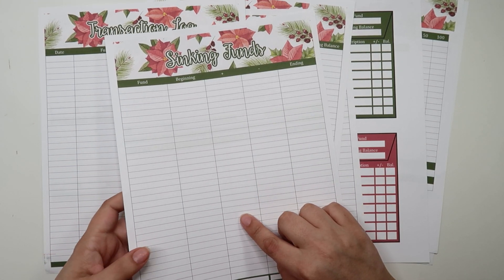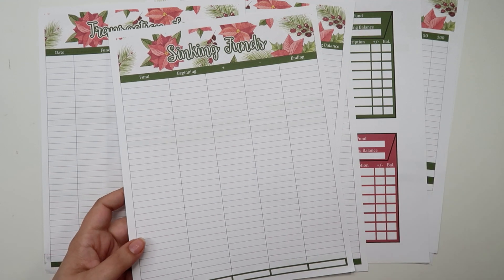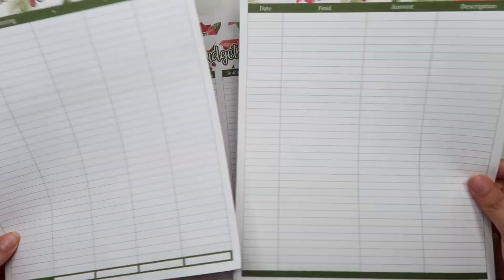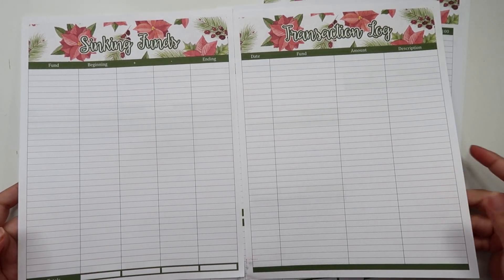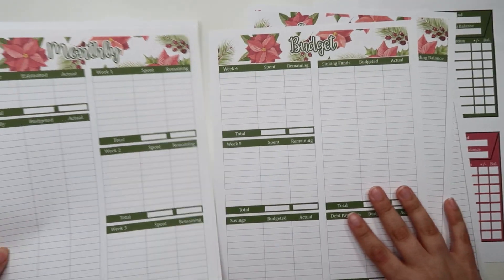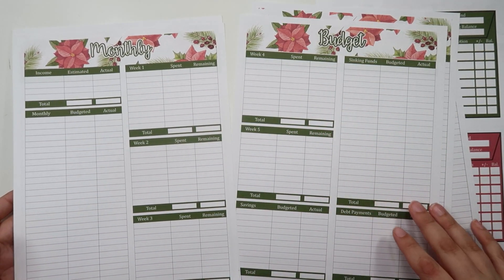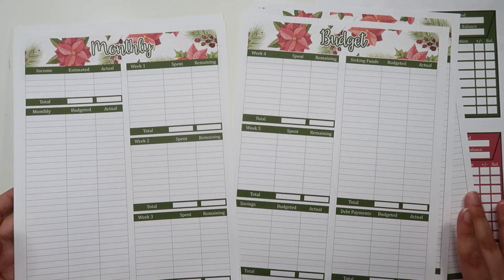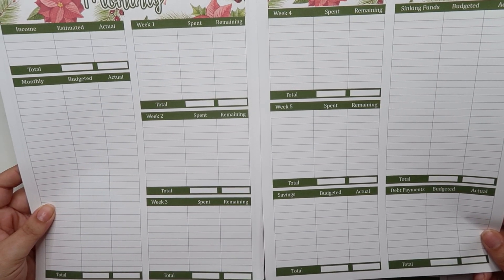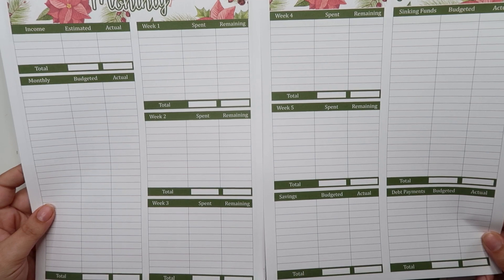Here is the sinking funds worksheet. I did add lines down the page starting last month, and you guys seem to really enjoy that change — it makes it easier to line everything up when you're writing things in. I also have the transaction log. I like to use these two worksheets in tandem to keep track of my sinking funds, but you can do it really any way you want. There's no wrong way to use a budget worksheet. I have my two-page hybrid budget, which is my bestseller. It's a way to track your budget both monthly and weekly. There's a place for savings, sinking funds, and debt payments — it's everything you need at a glance.